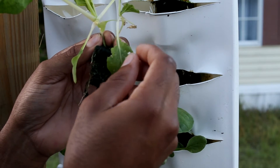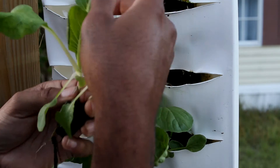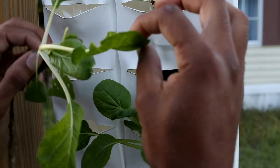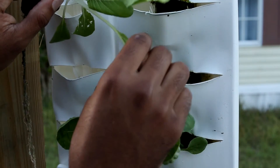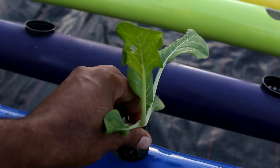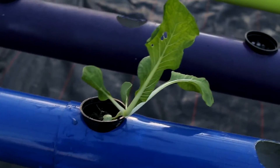Now I'm observing the plant and I can see that there has been some bugs that have come through and had a late night special on the seedlings. I'm checking it out and they've done an eat and run because there's no bugs left. I took that seedling and I'm transplanting it into one of the NFT units and I'm going to let it grow here.